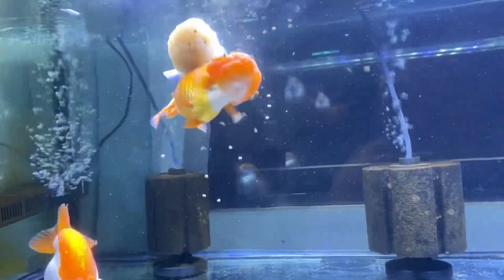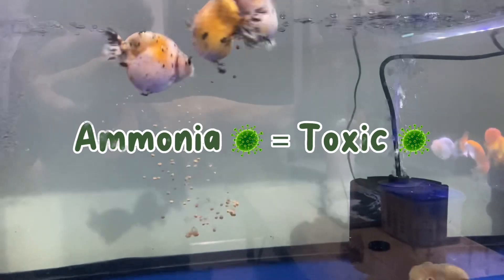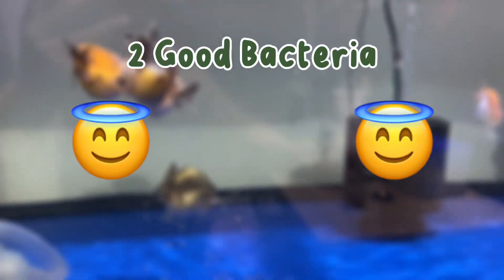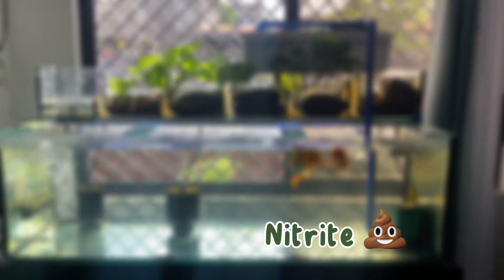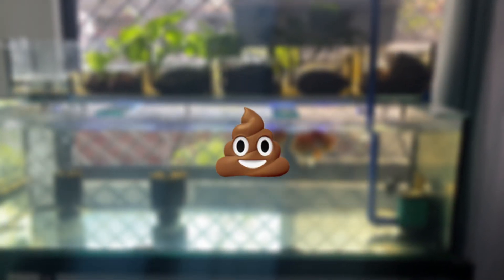First, you're gonna feed your goldfish, and your goldfish is gonna poop, and that poop produces ammonia. Ammonia is toxic for your goldfish, so you want that to be detoxified. Nature has 2 good bacteria. The first bacteria eats up ammonia, and when it eats up ammonia, it releases nitrite — and that nitrite is more toxic than ammonia.